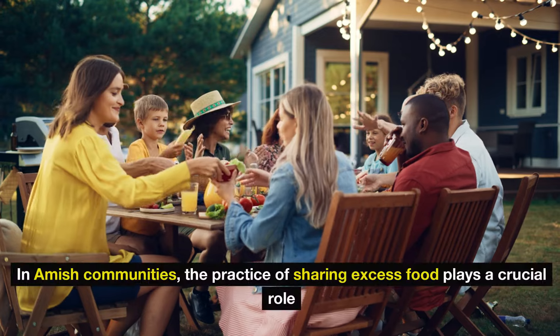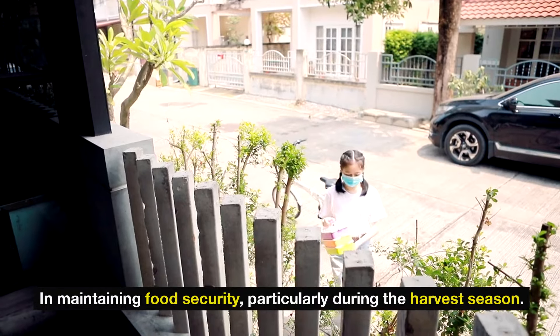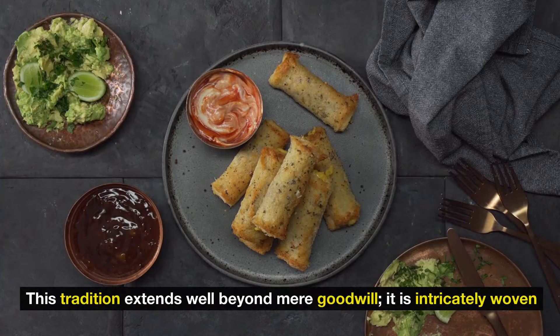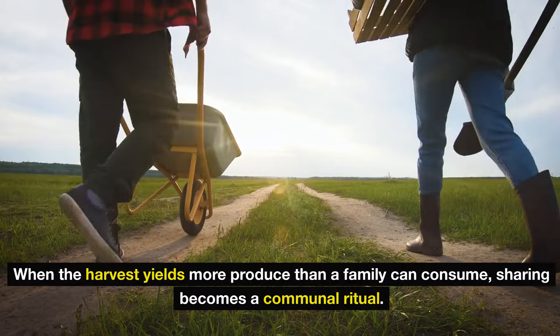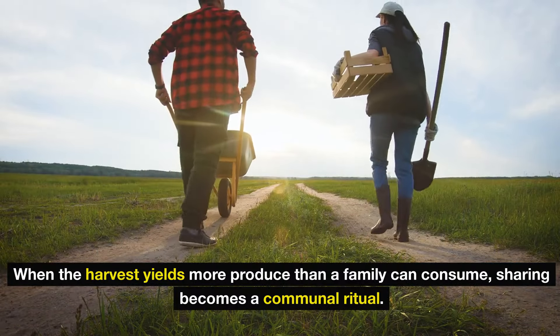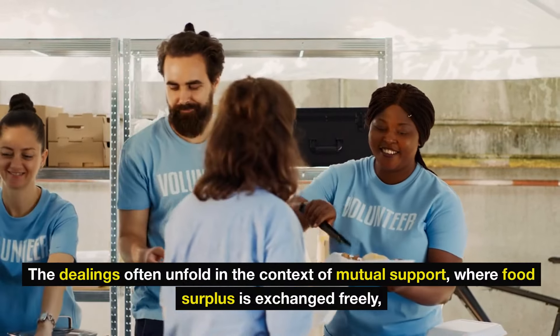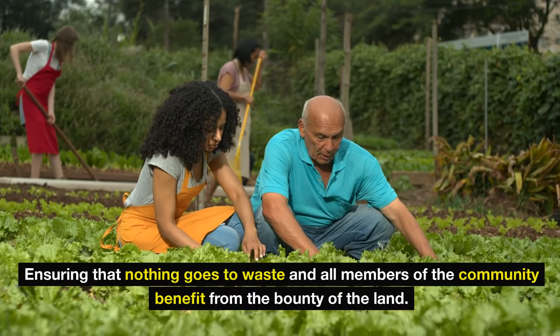Nine: community sharing. In Amish communities, the practice of sharing excess food plays a crucial role in maintaining food security, particularly during the harvest season. This tradition extends well beyond mere goodwill — it is intricately woven into the fabric of daily life and sustains their agrarian lifestyle. When the harvest yields more produce than a family can consume, sharing becomes a communal ritual. The dealings often unfold in the context of mutual support, where food surplus is exchanged freely, ensuring that nothing goes to waste and all members of the community benefit from the bounty of the land.